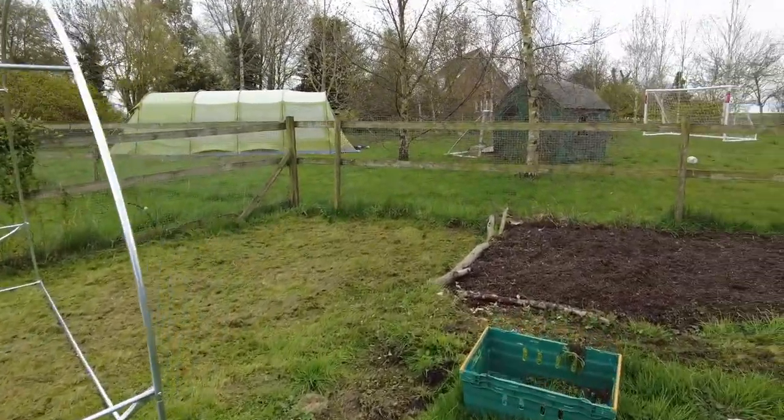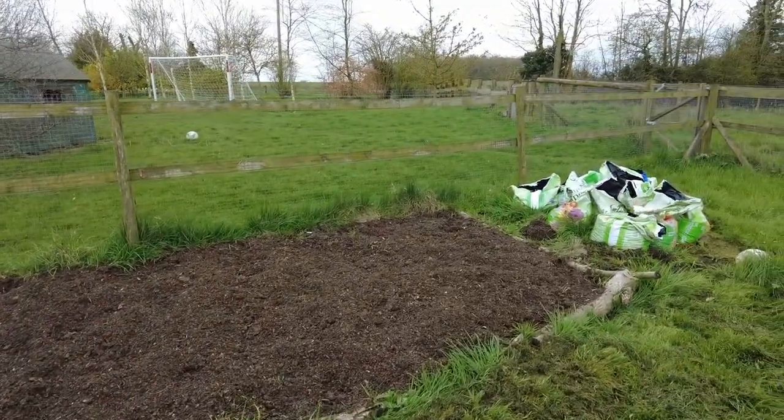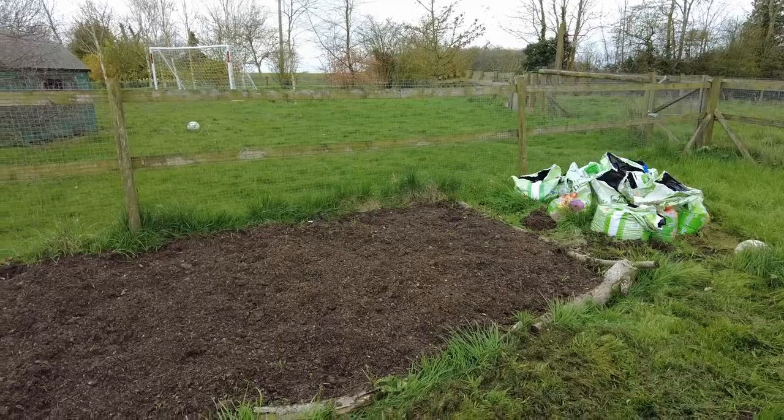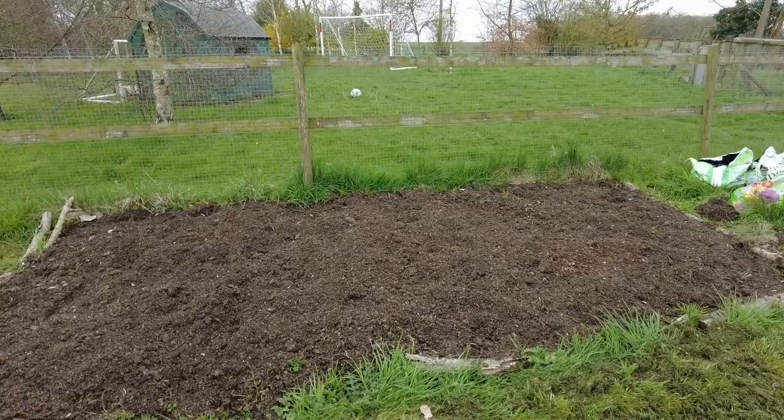This bed just behind the polytunnel — I'm going to put some potatoes in here. They should have started going in yesterday as part of our traditional Good Friday potato planting, but things just ran away with us, so I'm going to do it tomorrow on Easter Sunday.